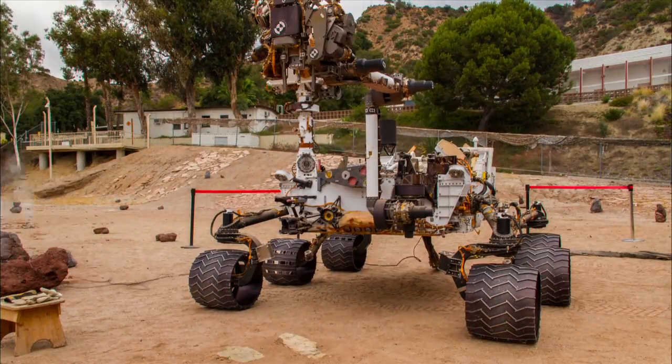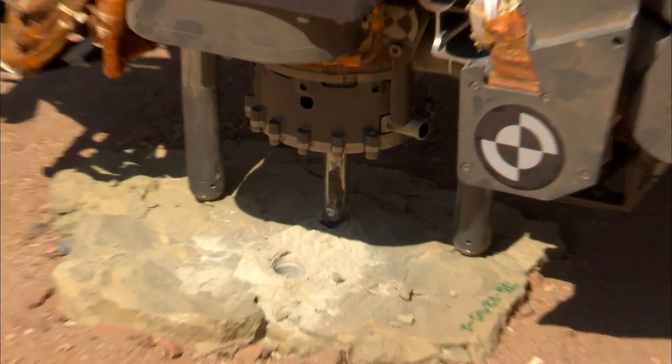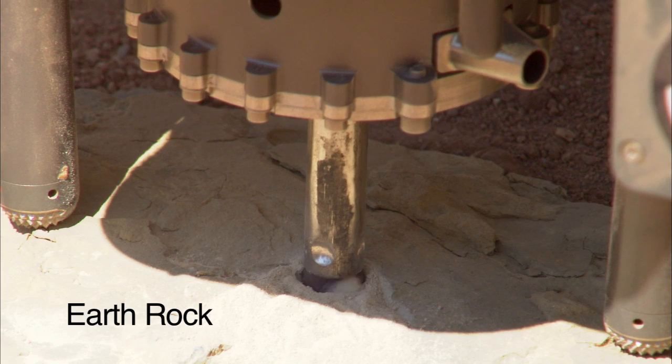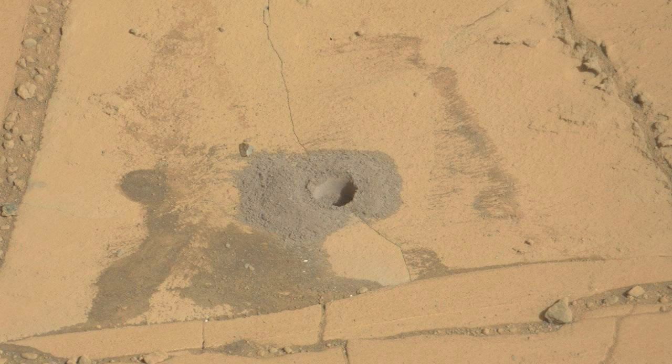In preparation for drilling, we did some testing here in the Mars Yard to understand how changing some of our drill parameters could help us be more effective at drilling softer and more breakable rocks like the ones we see at Pahrump Hills. We perform a mini-drill on an adjacent rock, usually to understand the properties of the material we'll be drilling.